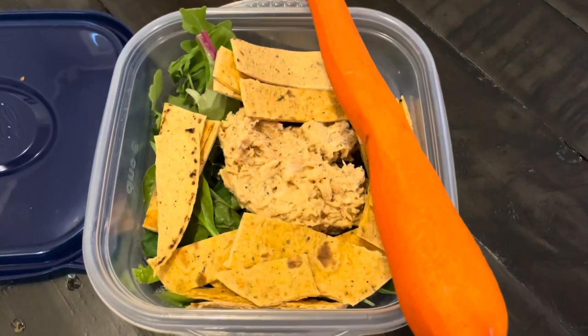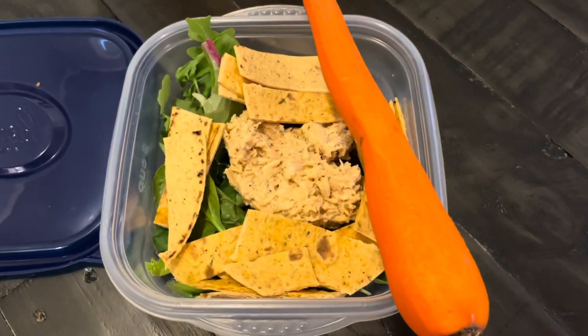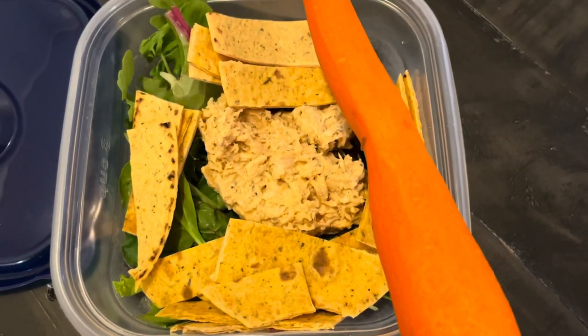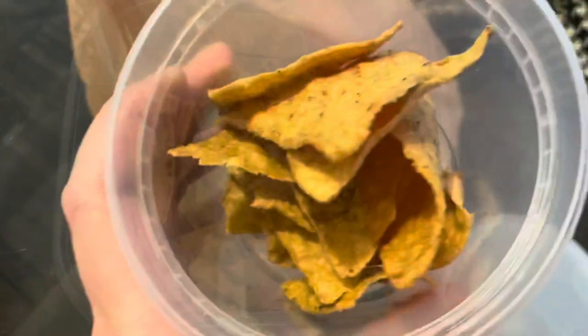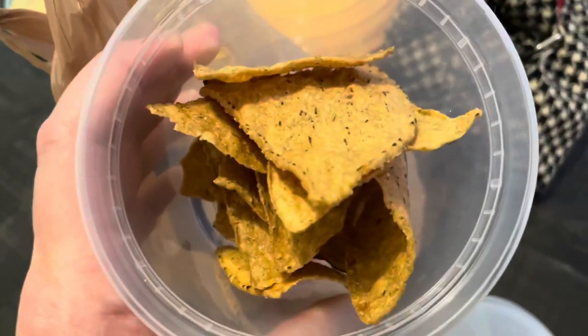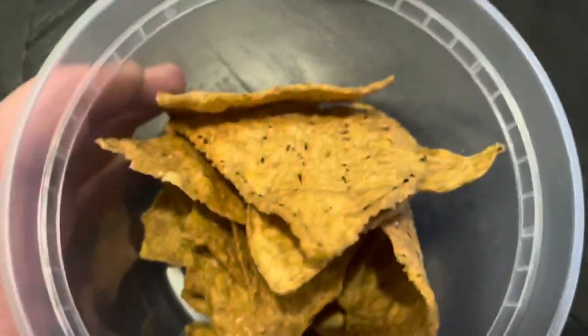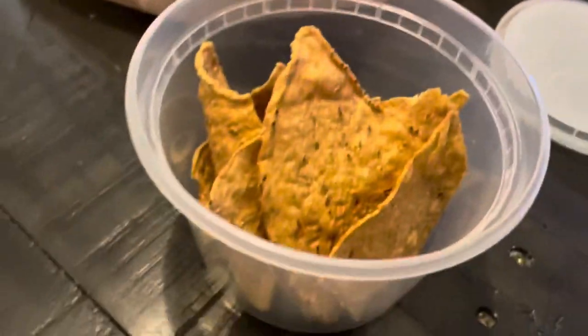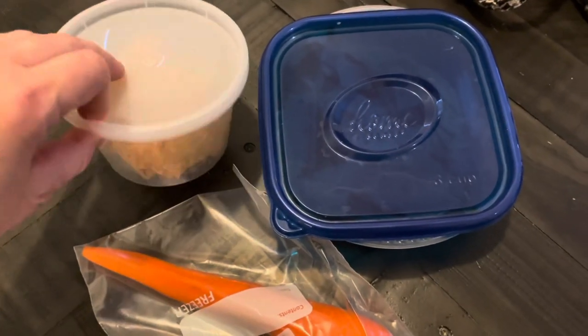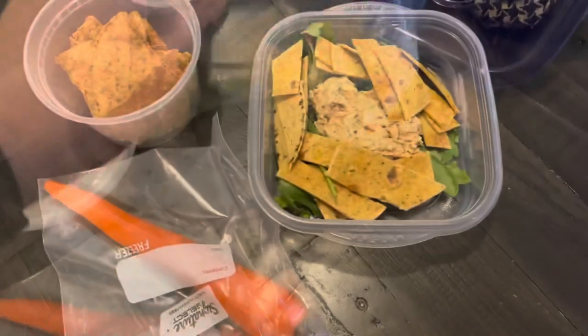For supper, I packed my buffalo ranch chicken salad, served on greens with one of my Carb Balance tortillas. I ate it with some Trader Joe's pumpkin tortilla chips that I've been loving — great this time of year — and I also had a carrot alongside. Total for my supper: 10 bites, bringing me to a daily total of 24 bites.